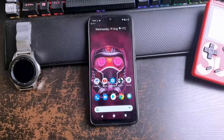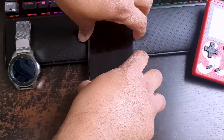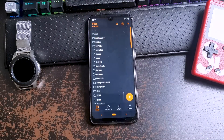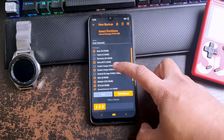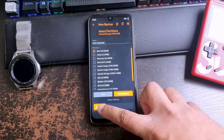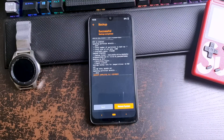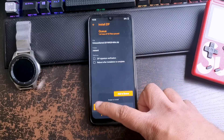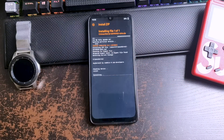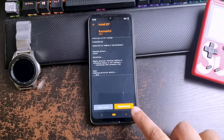Now I'll show you how to install this kernel. First, go to the description box below and download the kernel.zip file. Then reboot to recovery. Before installing the new kernel, back up your stock kernel — go to Backup, select only Boot, then swipe right. This backs up your stock kernel so you can restore it if anything goes wrong. Then go to Install, locate the kernel zip, and swipe right to install. It will take around 30 seconds. Now reboot your phone.